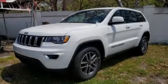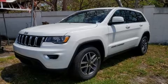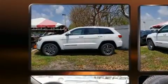Climb inside the 2020 Jeep Grand Cherokee. It features an automatic transmission, rear-wheel drive, and a refined six-cylinder engine.